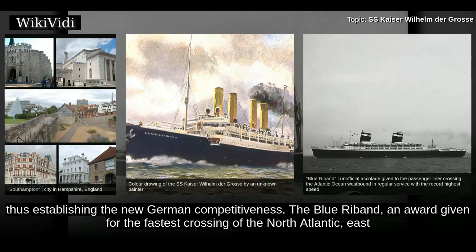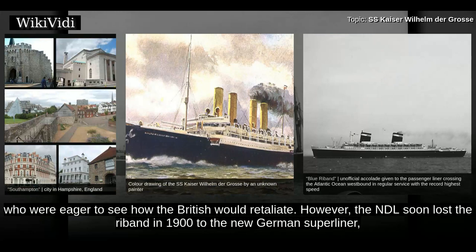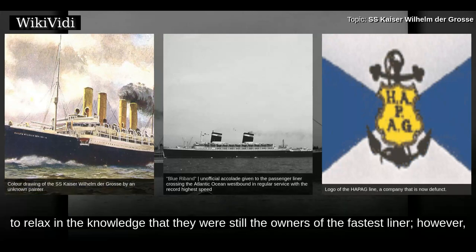The Blue Ribbon, an award given for the fastest crossing of the North Atlantic, eastbound and westbound, had previously been held by the Cunard Liner. This turn of events was closely watched by the maritime world of the era, who were eager to see how the British would retaliate. However, the NDL soon lost the Ribbon in 1900 to the new German superliner of the Hamburg-America Line. This change in events was acceptable to Germans, who were able to relax in the knowledge that they were still the owners of the fastest liner.